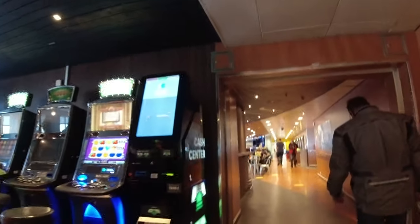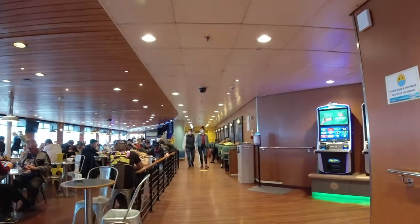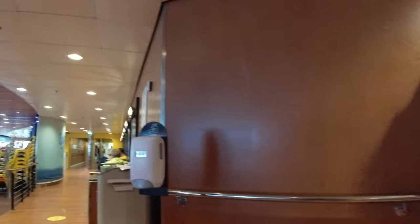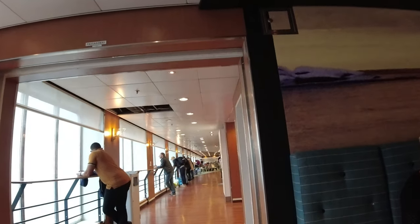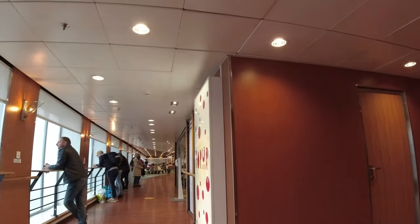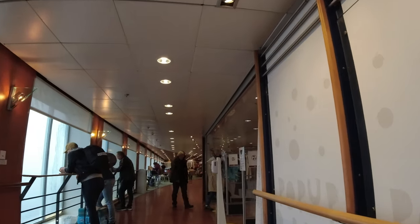I wandered back inside onto Deck 8. Among all the fruit machines, I found this bar area called Pub Tilaka, which served very nice coffee with a friendly member of staff on hand. It was very busy this morning and seating was at a premium. There are some large windows along this deck, and I made my way along to a pop-up shop which seemed to sell some random clothes and bags.